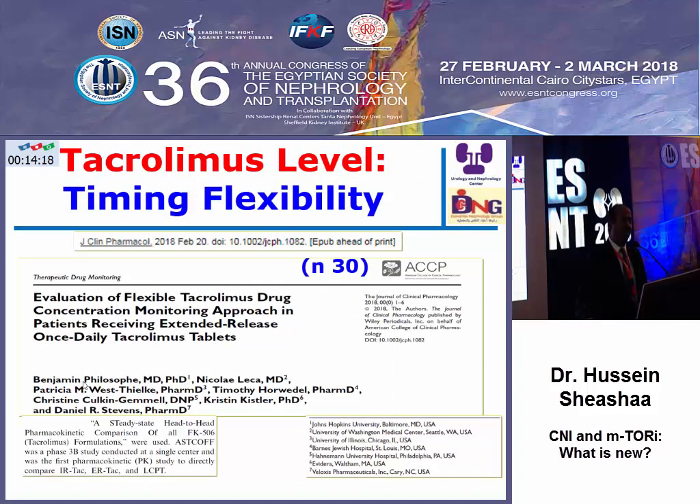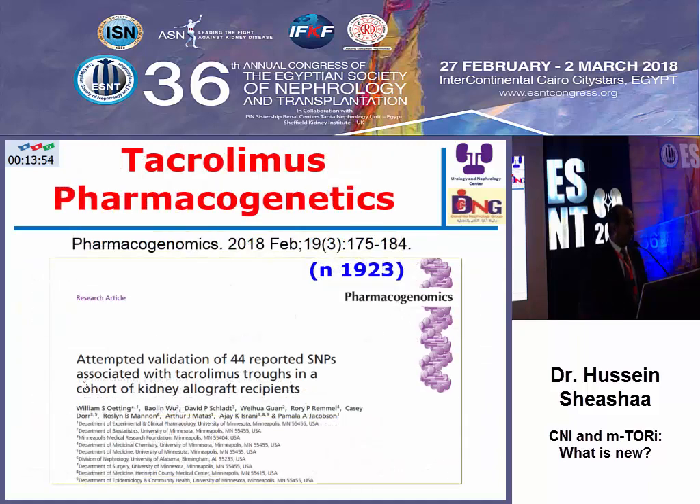Another area of flexibility: the level should be done at C0, trough level, or after 12 hours post-dose. Regarding extended release tacrolimus, it can be done either 3 hours before or after. So we have 21 or 27 levels, and there are special equations to correct for this, giving flexibility to the patients.